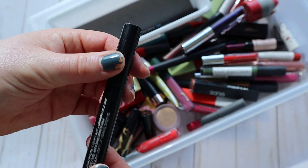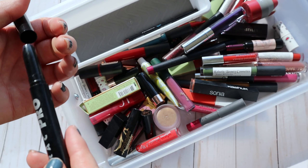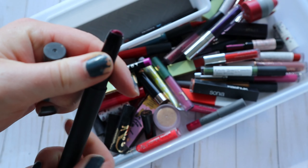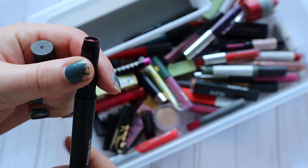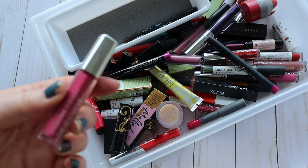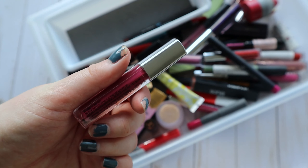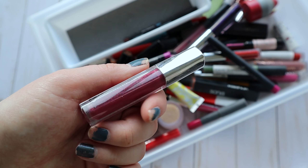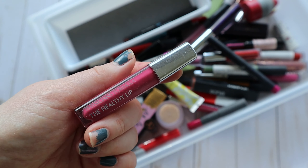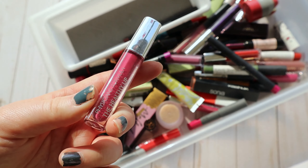This purple LORAC lip crayon is also really calling to me — I got it in a BoxyCharm several years ago. But it's way vampier than I expected; I was expecting the orchid color on the cap. So maybe instead I'll grab this Physicians Formula liquid healthy lip formula in the shade Vitamin Beet — it's a really gorgeous berry shade. Physicians Formula is no longer cruelty-free, so I don't purchase from them anymore, but I purchased this last year when they were.